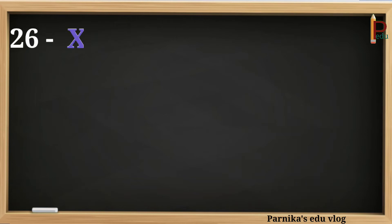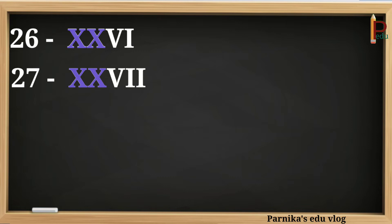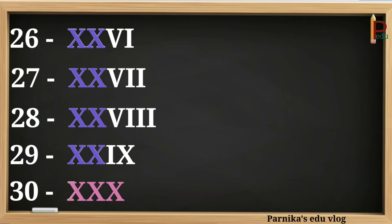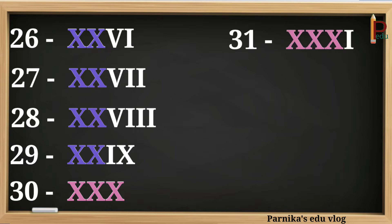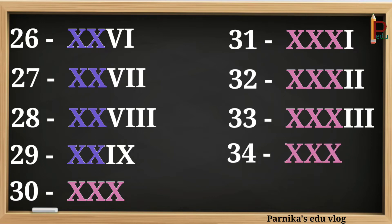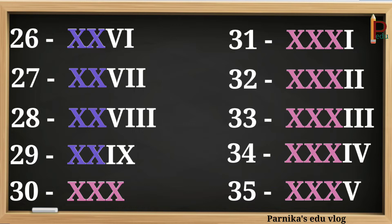26 can be written as XXVI. 27 can be written as XXVII. 28 can be written as XXVIII. 29 can be written as XXIX. 30 can be written as XXX. 31 can be written as XXXI. 32 can be written as XXXII. 33 can be written as XXXIII. 34 can be written as XXXIV. 35 can be written as XXXV.